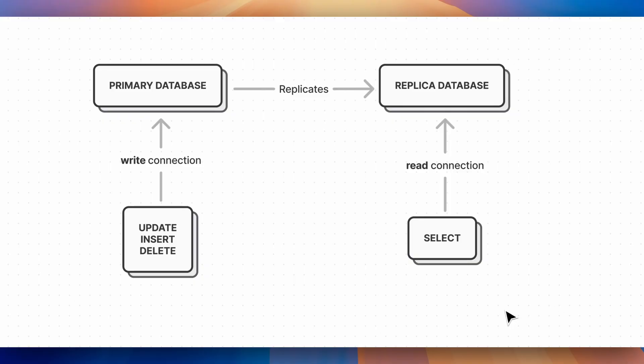Splitting the read and the write connections allows you to direct read operations like select queries to a replica database, while write operations like insert, update, or delete go to the primary database. This helps distributing the load more evenly and prevents bottlenecks.